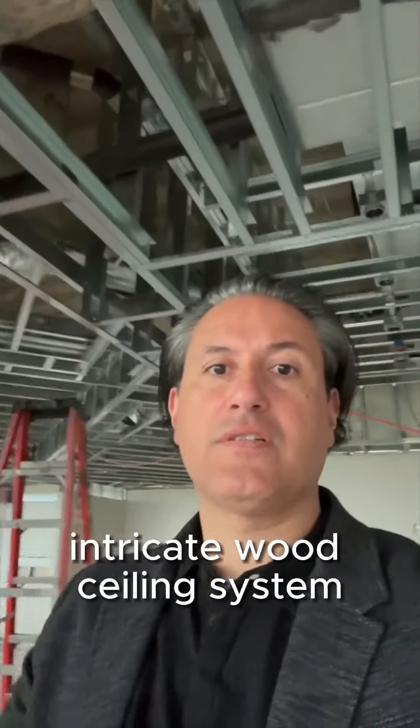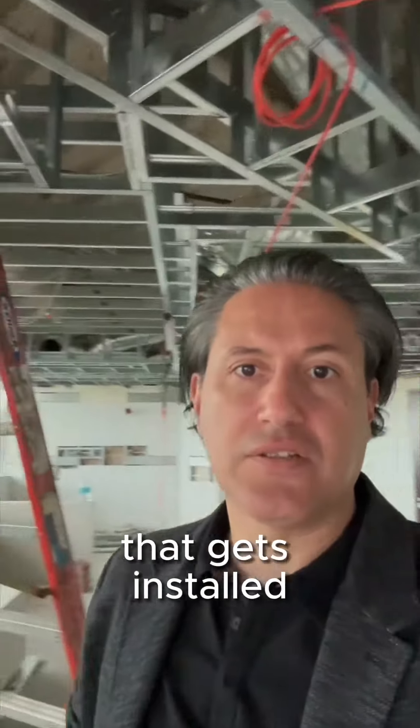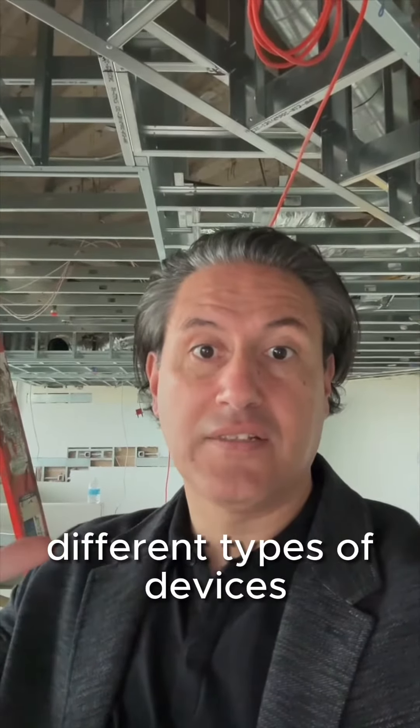We have an intricate wood ceiling system, with all this metal stud framing up here. It's very complicated — a lot of coordination involved. You're going to have light fixtures, fire sprinklers, and different types of devices, so it's going to look really cool. This is going to be a conference room right behind me with an amazing view of the ocean — great for meetings.